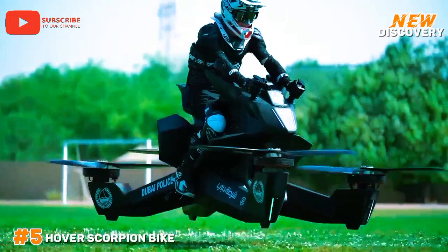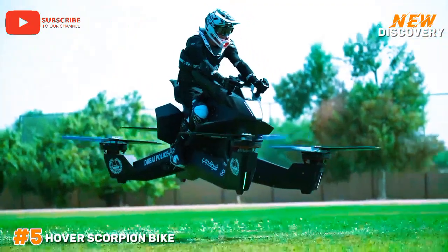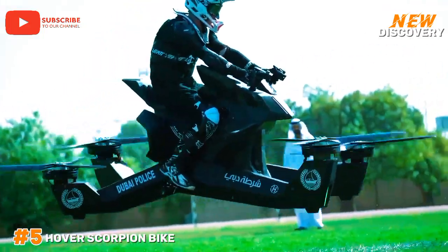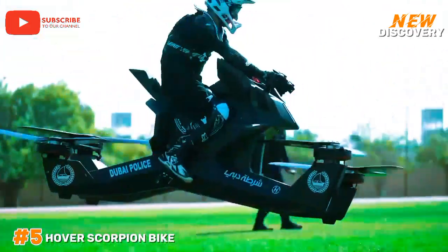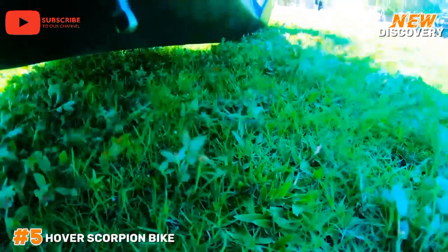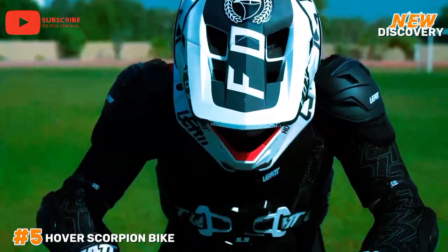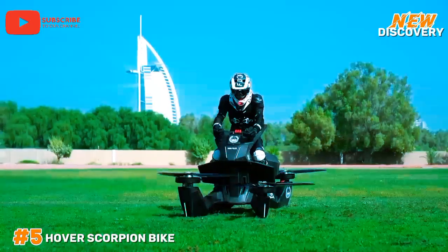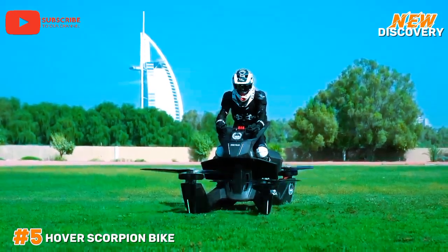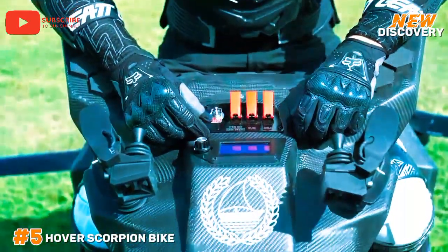Number 5: Hover Scorpion Bike. The Hover Scorpion Bike is a cutting-edge electric vehicle combining the thrill of motorcycling with futuristic technology. Designed for both urban and off-road adventures, it features a sleek, aerodynamic design and robust build. Powered by a high-capacity electric motor, the Hover Scorpion Bike offers impressive speed and range, making it an eco-friendly alternative to traditional motorcycles. Its advanced suspension system and all-terrain tires ensure a smooth ride across various landscapes. Equipped with modern features like digital displays, GPS navigation, and smart connectivity, it enhances the riding experience.